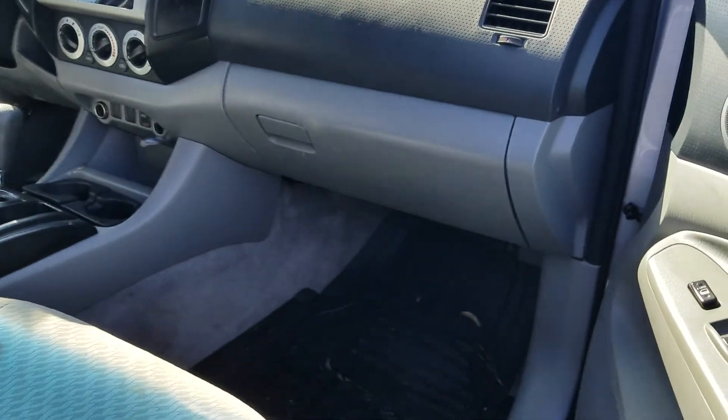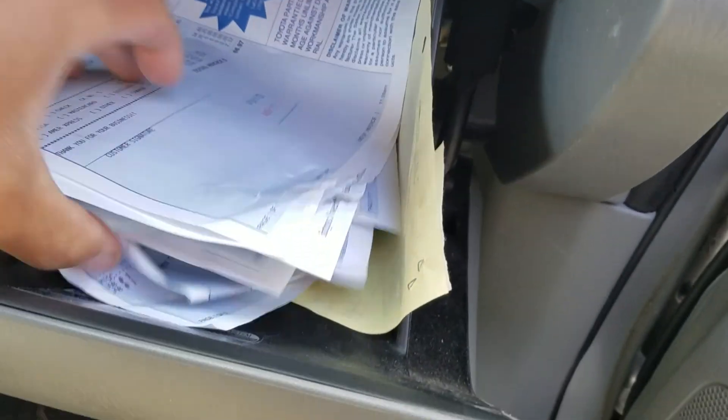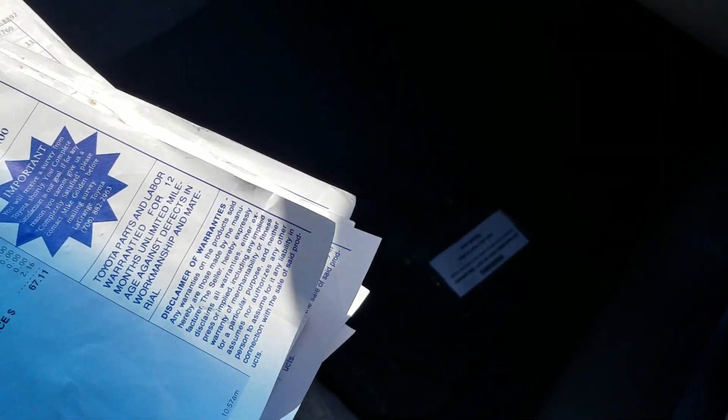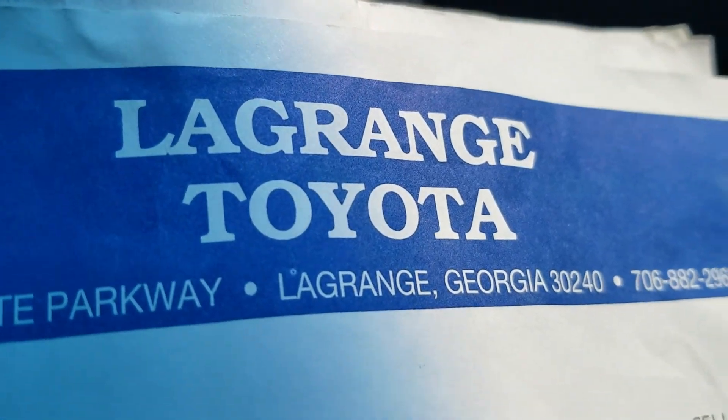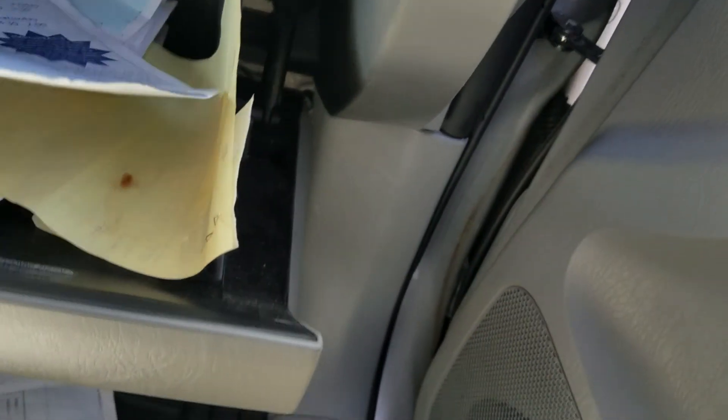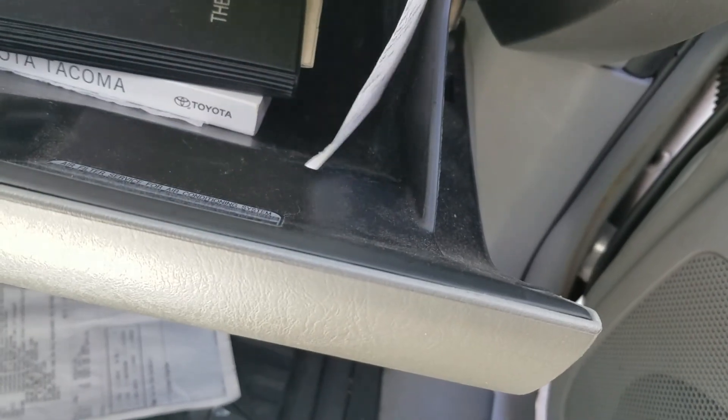Inside of this glove box, I think you're going to be most impressed by what I'm about to show you. There is a whole slew of receipts from where he had service with us. I'm going to try not to show his name, but you can see LaGrange Toyota — LaGrange Toyota. I'll fan it out here and you'll see it goes all the way through. And of course, all the manuals are right there as well.